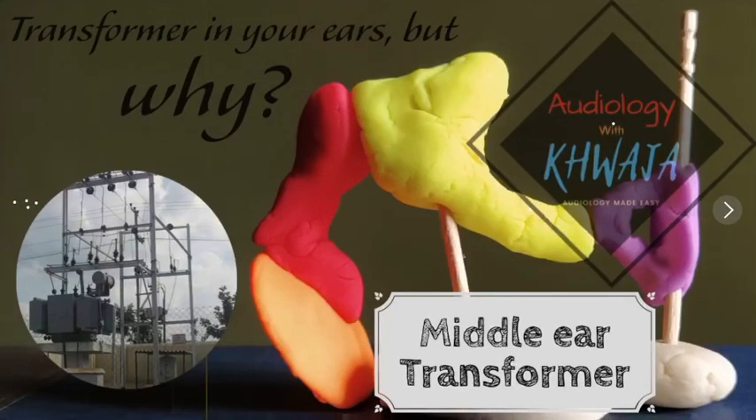Good morning everyone. Welcome back to another learning experience here on my channel, Audiology with Kwaja. Today we will be discussing the concept of the middle ear transformer. In case you have missed any of my previous lectures, please find them in the description and subscribe so you don't miss any more.